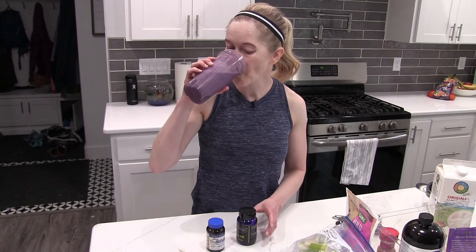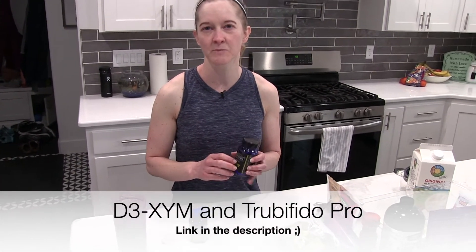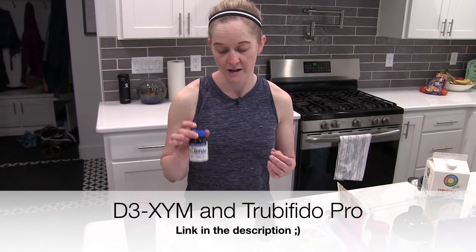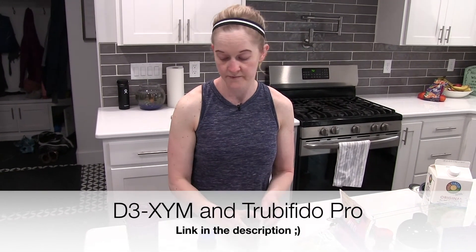You can see it's all blended up — I love the blueberry color, it tastes awesome. I also take two supplements every morning with my smoothie: vitamin D and True Bifido, which is a probiotic that has worked wonders for me. I take one of each every morning.